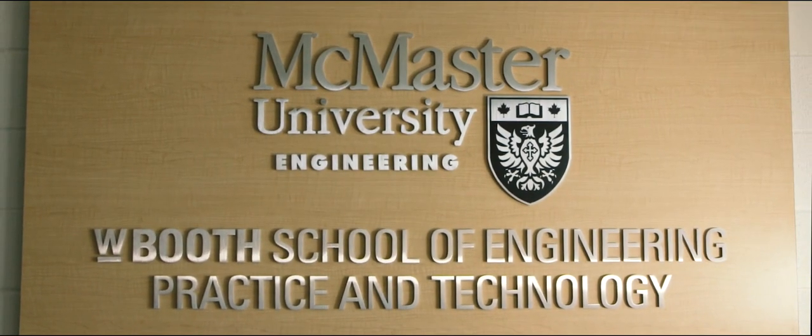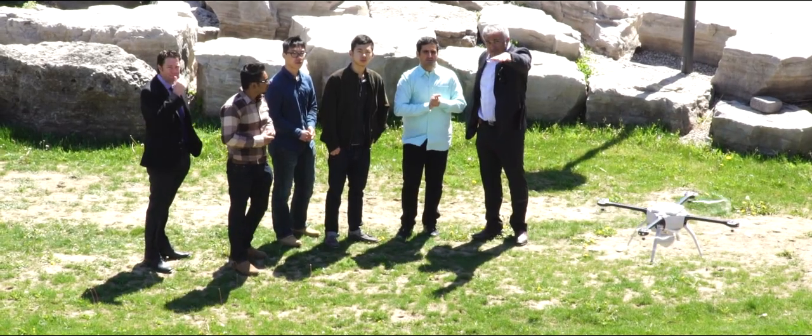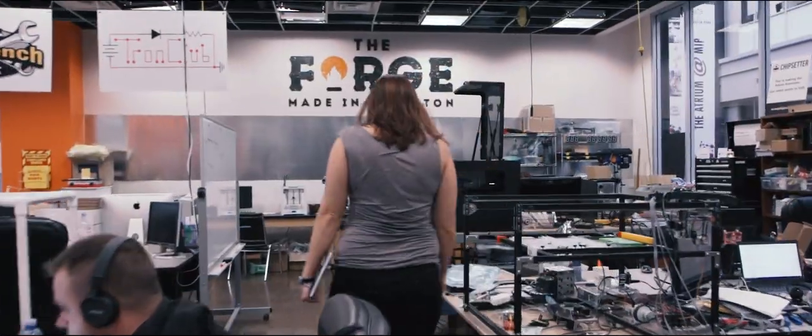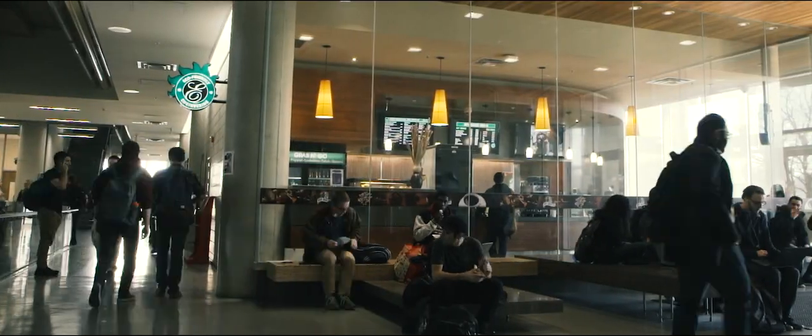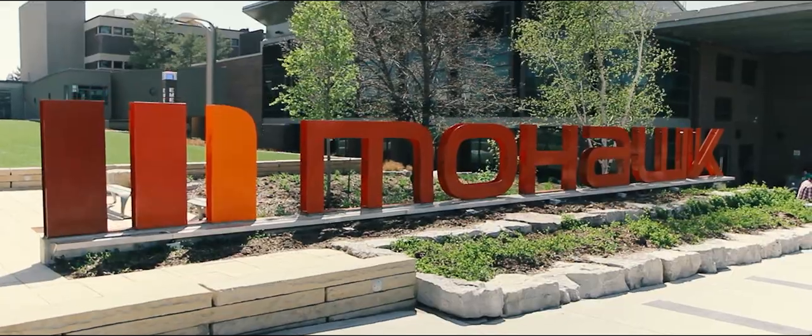At the W. Booth School of Engineering, Practice and Technology, we focus on giving our students hands-on experience, from industry co-op programs to start-up incubators. The W. Booth School has brought two successful programs under one roof: a Graduate School of Engineering Practice and a Bachelor of Technology partnership with Mohawk College.